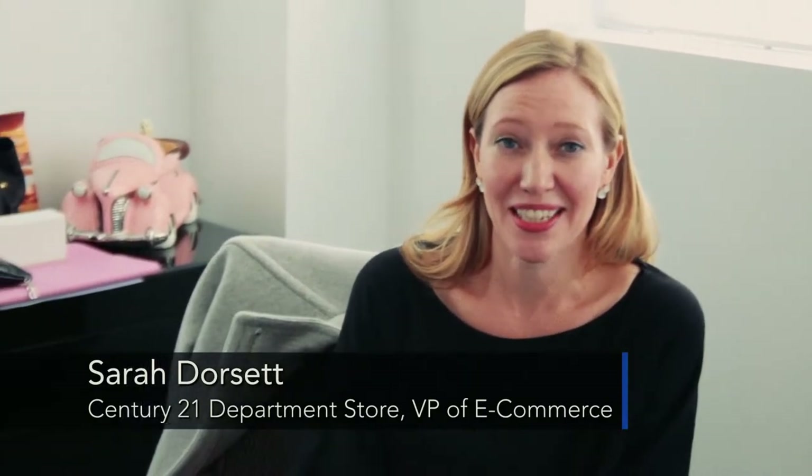Century 21 is a 50-year-old company born in New York City. They pride themselves on offering really special designer merchandise at really great values.